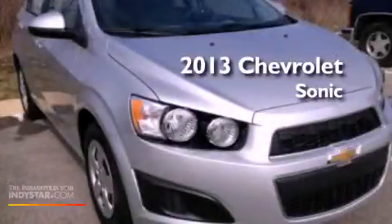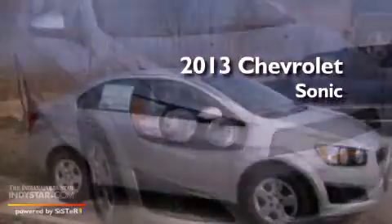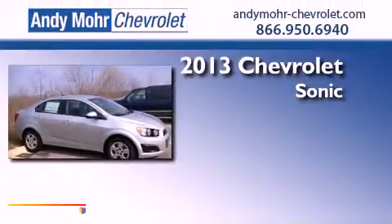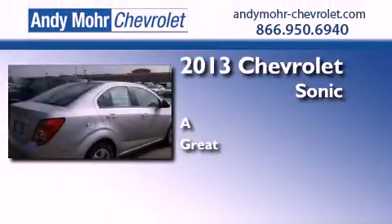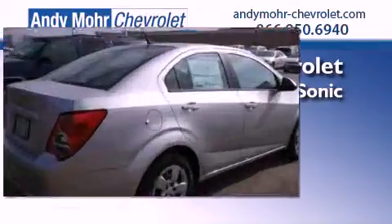This is a brand new 2013 Chevrolet Sonic. Features include a low tire pressure indicator, traction control and stability control systems, front and rear reading lights, an independent rear suspension, an engine immobilizer theft deterrent system, and dusk sensing headlights.